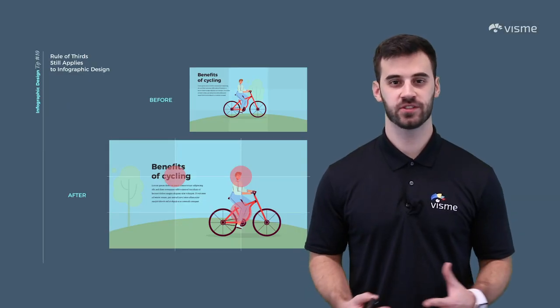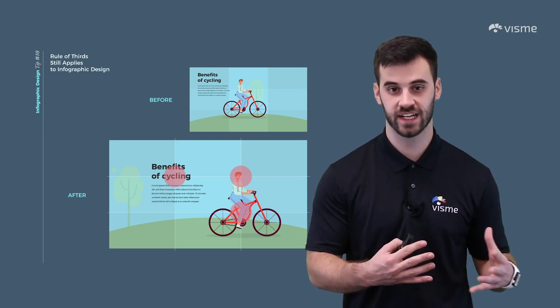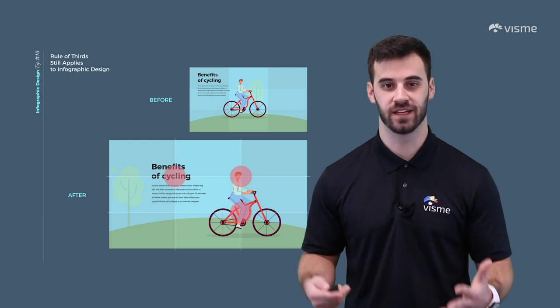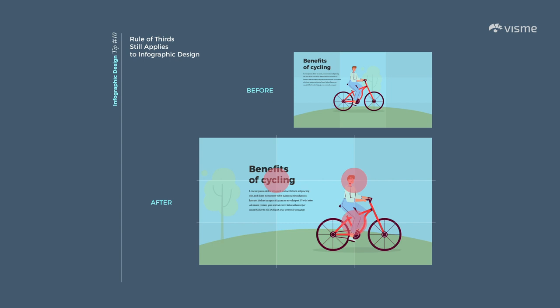The rule of thirds is a composition technique that we see everywhere — from television interviews to advertisements to infographics. Using the rule of thirds makes for a much more aesthetically pleasing design. It's a visual hierarchy rule that places the most important elements of an image slightly off-center, just like we see here. Rather than the text and bike being on top of one another in the center, they're offset, making the image much more balanced. To accomplish this, place a 3x3 grid over your image and place the most important aspects at the four intersecting points. Just remember to take out that grid before your final product.